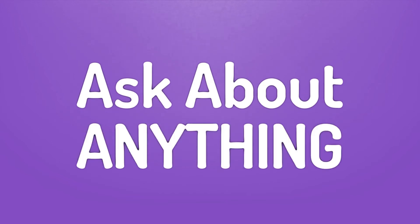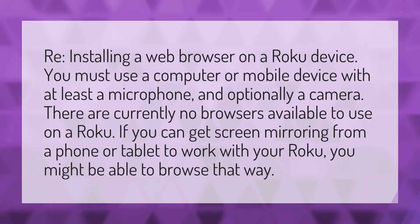We bring you the answers to all your questions — be better than others, enjoy the benefits of knowledge, accept the answers from us. Regarding installing a web browser on a Roku device, you must use a computer or mobile device.